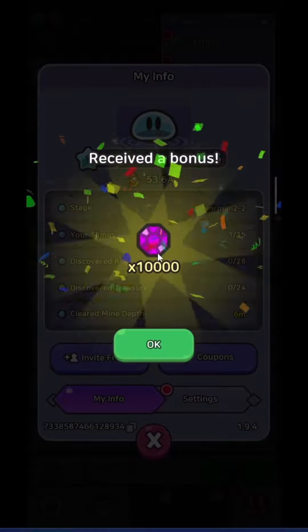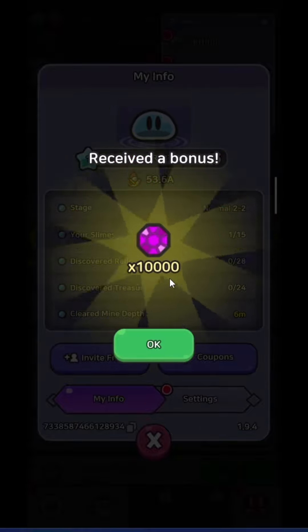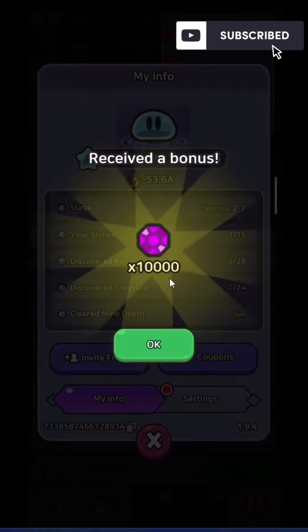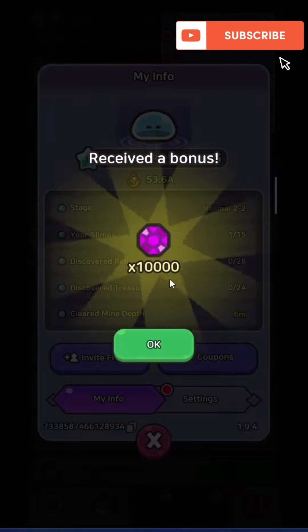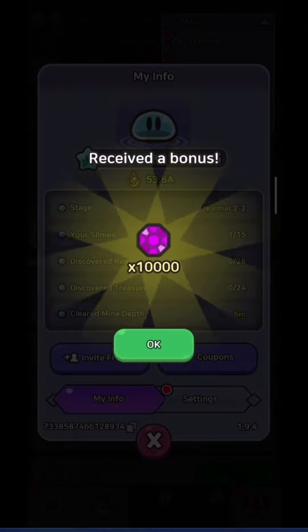You will get a bonus of 10,000 gems. Hope you like this little tutorial. Feel free to subscribe to my channel, and if you have any questions, do let me know in the comment section. Thanks for watching, bye bye.